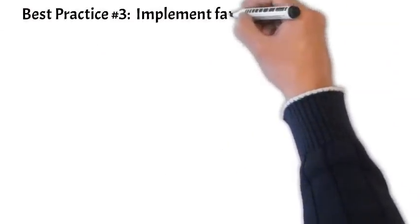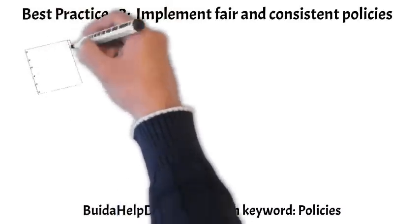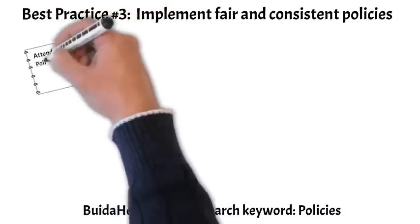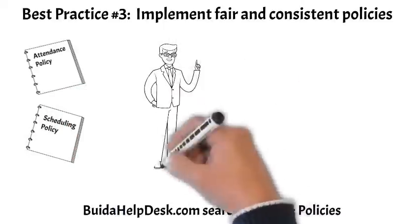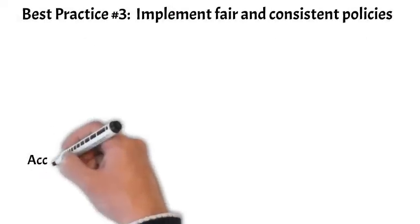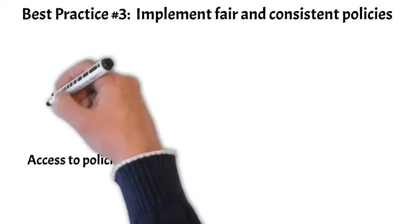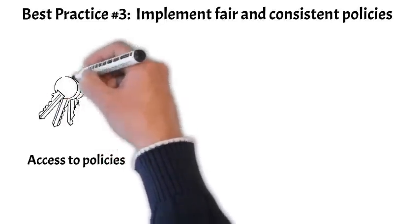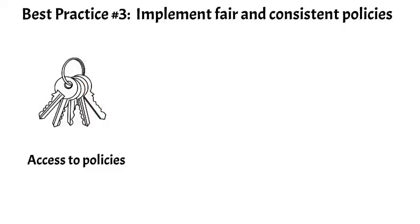Help desk management best practice number three: implement fair and consistent policies. Managers rely on policy guidance when managing employees. Well-thought-out policies set expectations for employees to meet. Policies need to provide clear direction — employee acceptance and policy adherence increases when applied consistently to everyone. Now let's review three important policy practices. First, access to policies — help desk departmental policies must be readily accessible, meaning employees should be able to access and review policies at any time.